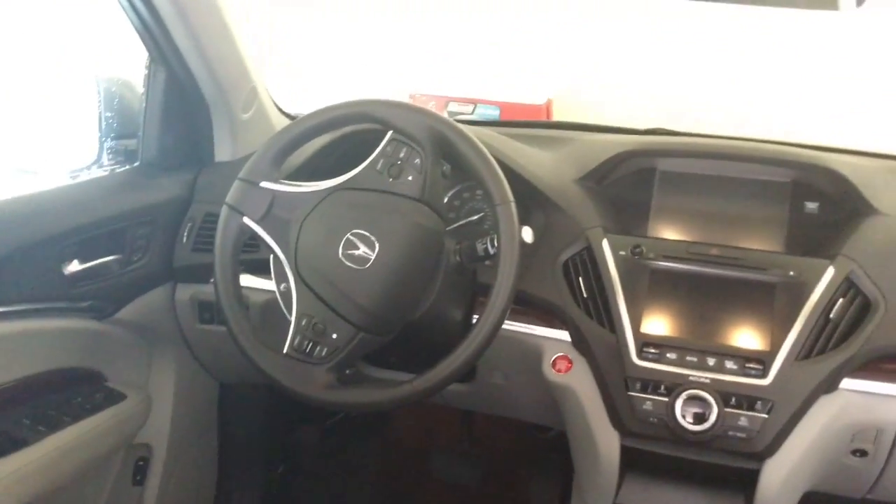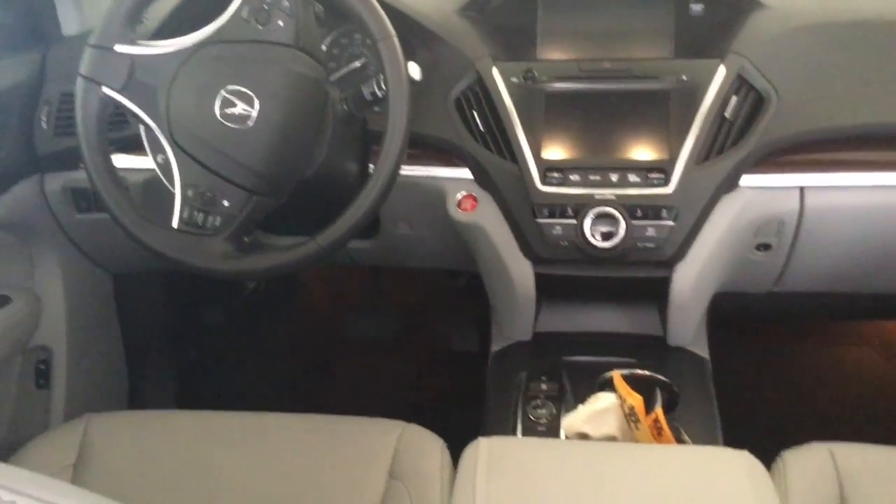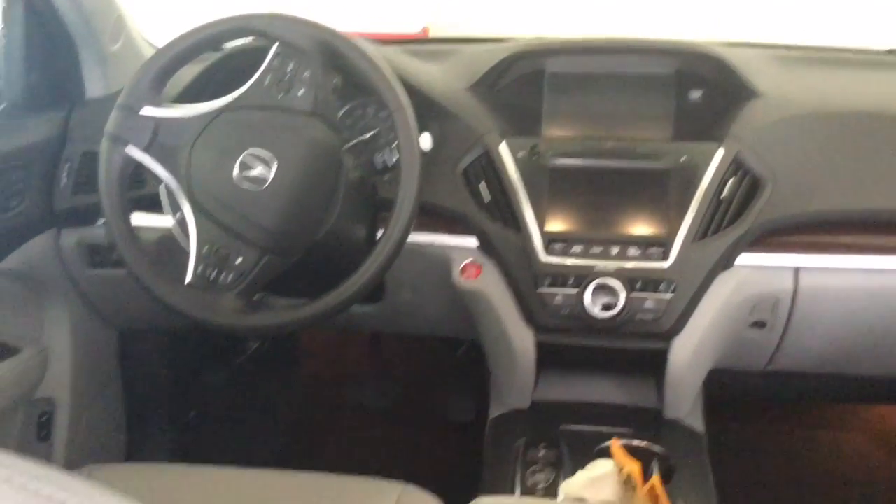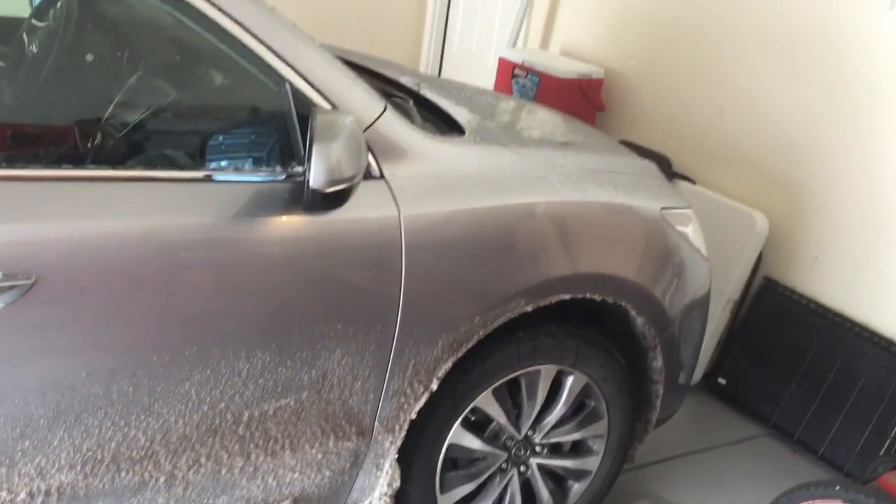It's got the sunroof, the lane keeping assist, the driver's assist — so you can put on what Acura calls it, but it's pretty much autopilot. This thing handled like a champ.